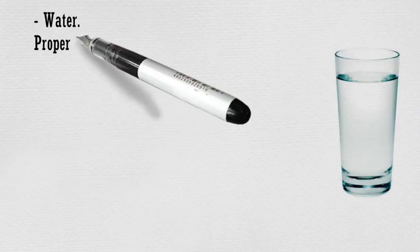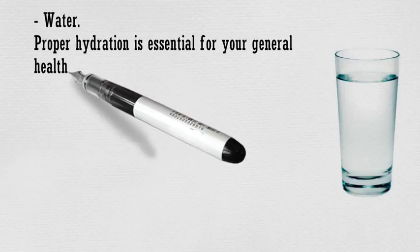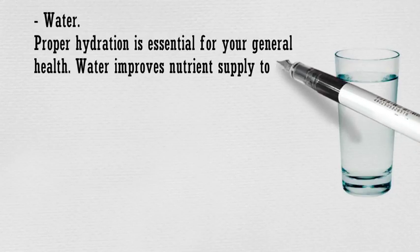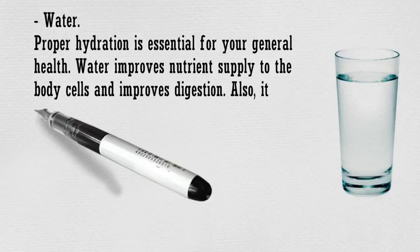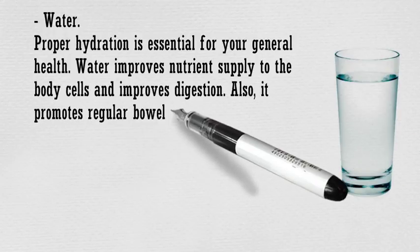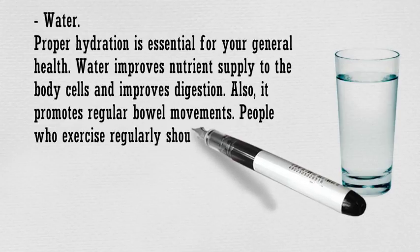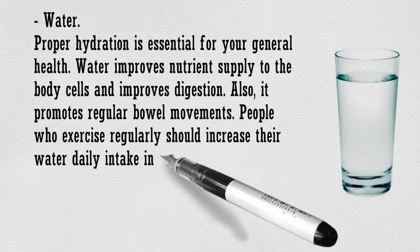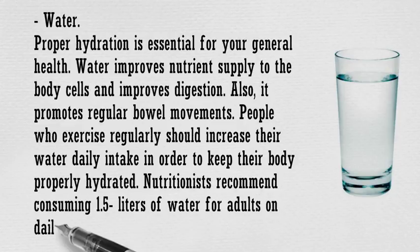Proper hydration is essential for your general health. Water improves nutrient supply to the body's cells and improves digestion. Also, it promotes regular bowel movements. People who exercise regularly should increase their daily water intake in order to keep their body properly hydrated. Nutritionists recommend consuming 1.5 liters of water for adults on a daily basis.